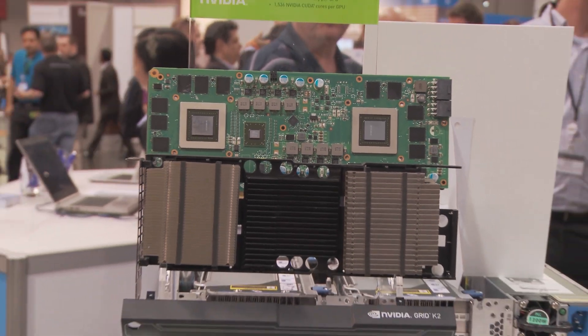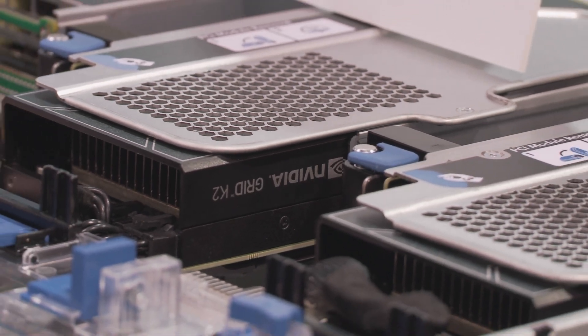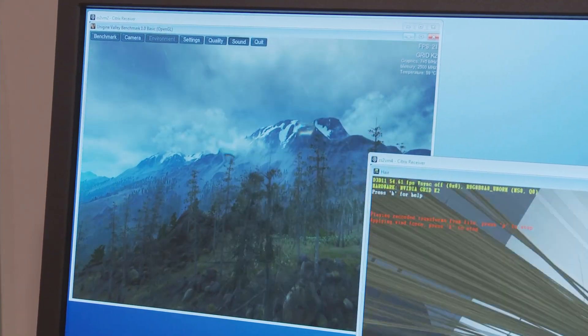Workstation customers have had a real need to virtualize some of their workloads. As data sets have gotten bigger, data security has become a higher priority, and mobility and BYOD is driving the need to access workstation capacity from any kinds of devices. HP is addressing that need with support of NVIDIA's Grid graphics technology, putting all the power and performance of a workstation and NVIDIA graphics in the data center, accessible remotely from a thin client device, a workstation device, or a mobile device.